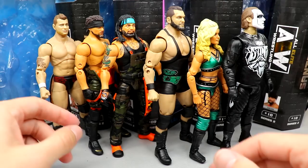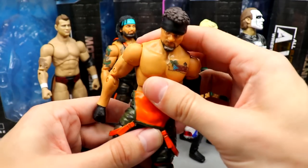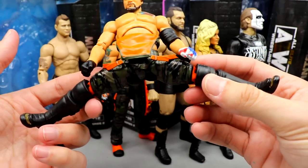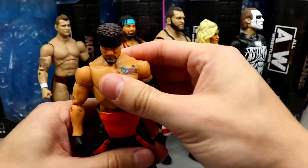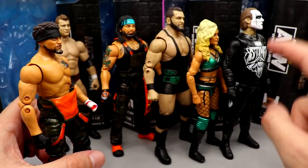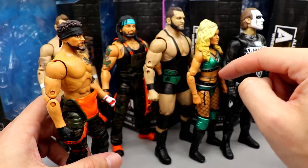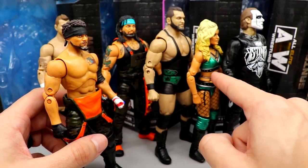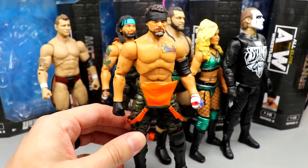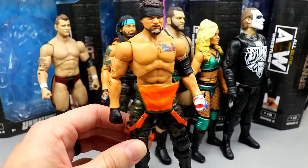For best articulation, I went with Santana — this may shock some of you. The head feels good, arms get a good range of motion, and the ab crunch is the best in the set bar none. He has a very clean ball joint split, upper thigh cut, double-jointed knees. The Santana figures are underrated in the articulation department. Most other figures — Ortiz, Wardlow, Tay Conti, and Sting — all kind of struggle to bend over due to their torso constructions.